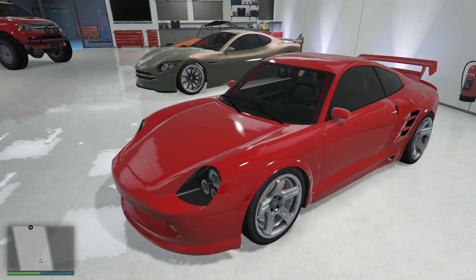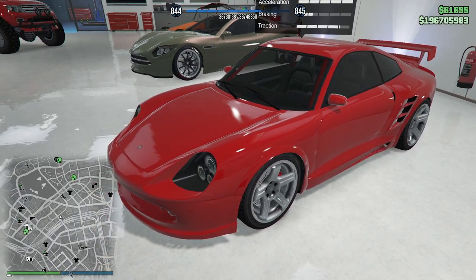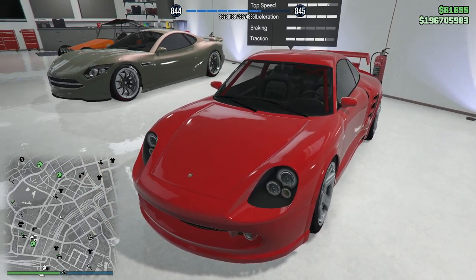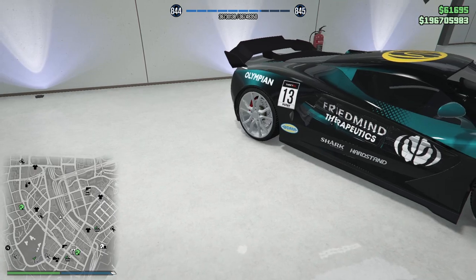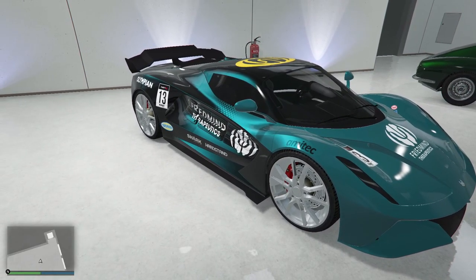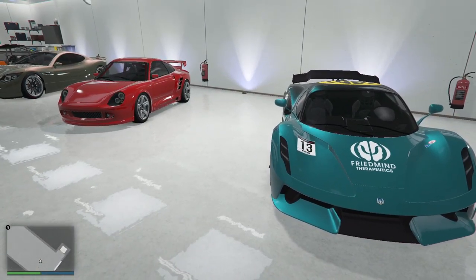Now this one we could get rid of — it's just a plain Comet, but this is supposed to be Friedman's Comet from single player, which should be parked next to Friedman's car from the DLC. So we have our Friedman cars here. We're not going to get rid of those — it's like we've stolen two cars from him.